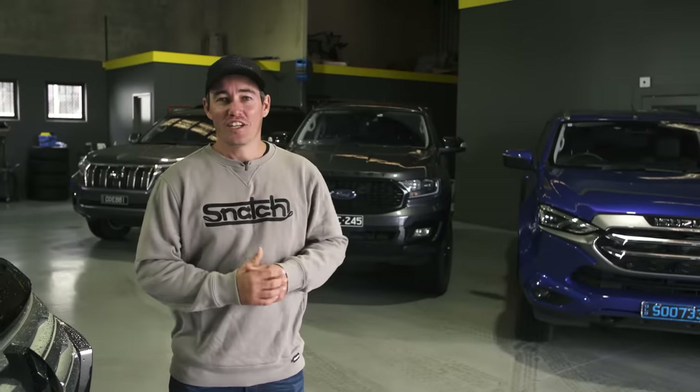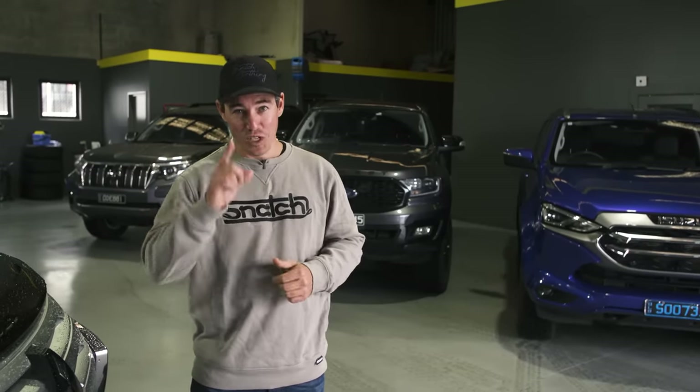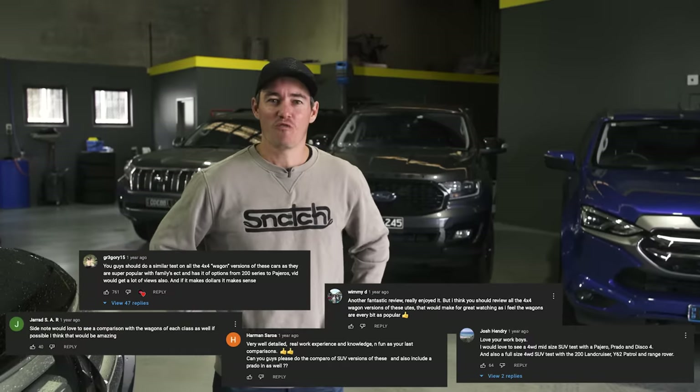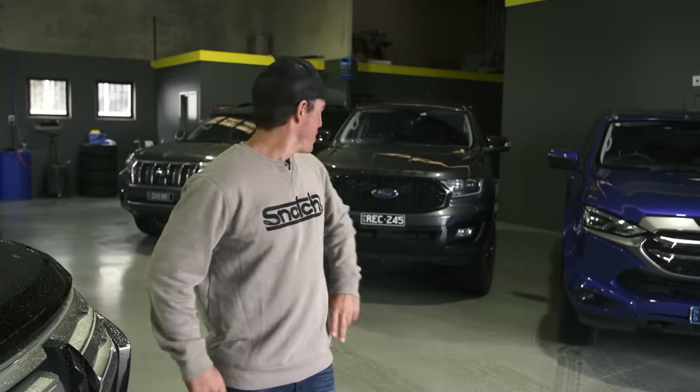We have done huge comparisons on dual cab utes before and yes, we do read the comments. You guys have asked for us to do a similar sort of thing on four-wheel drive wagons, so here we are today. We're going to go through the good, the bad, and the ugly of each of these.